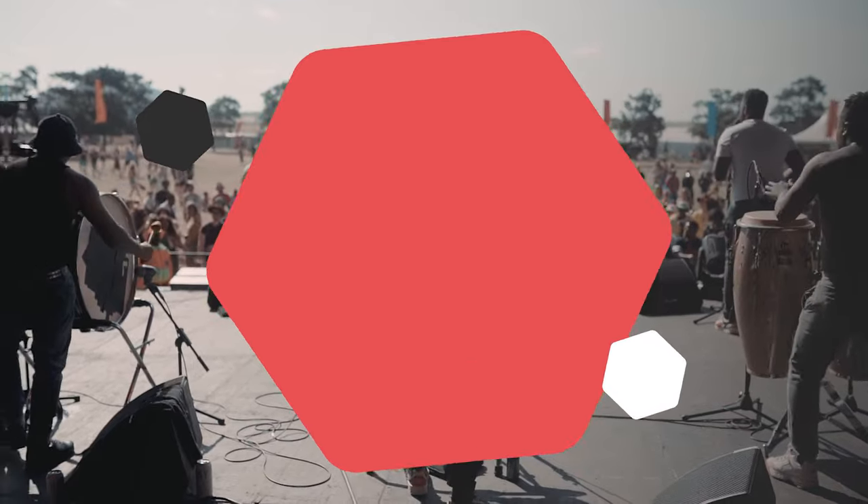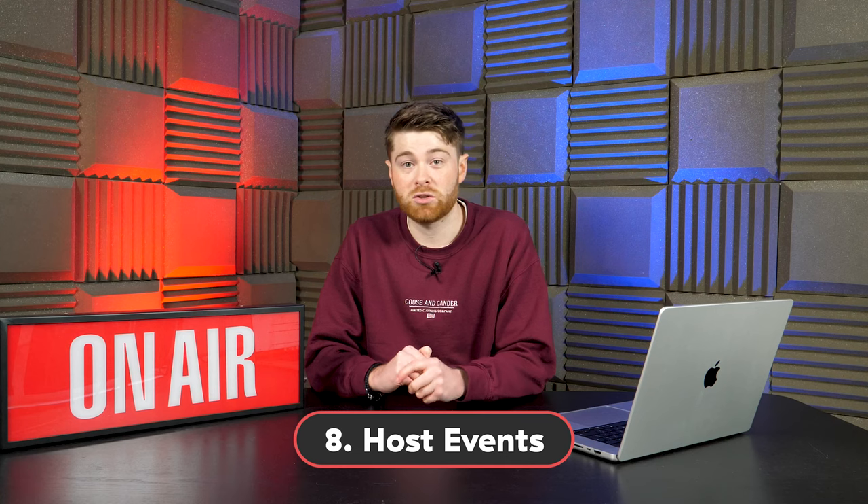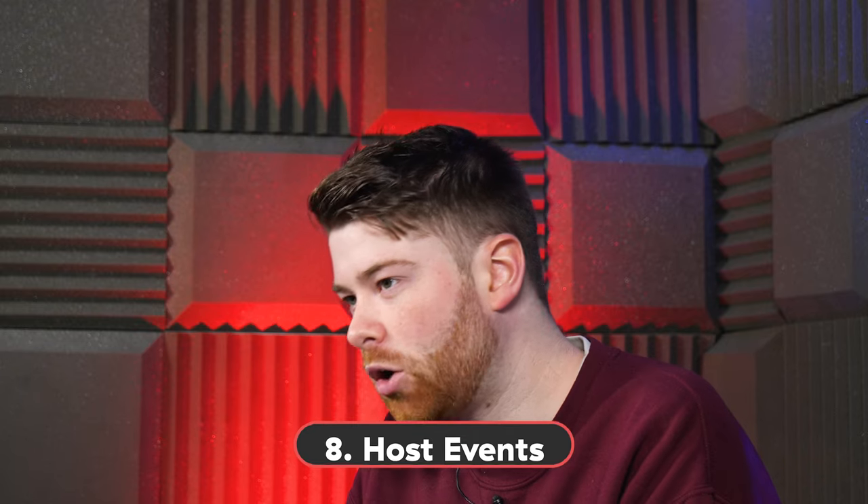Number 8: Host events. There's no better way to get people excited about your station than hosting events. Things like competitions, gigs, pub quizzes, or even fundraisers are bound to grab people's attention. And by giving your listeners the chance to get involved and maybe even win a prize or two, they're much more likely to stay with your station.